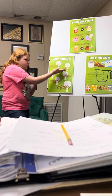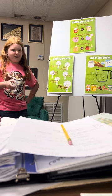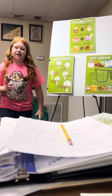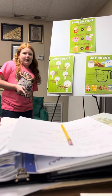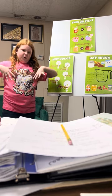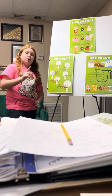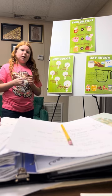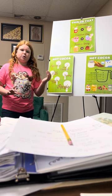Is hot chocolate and hot cocoa the same, or is it different? This might surprise you, but actually hot chocolate and hot cocoa are different. Hot chocolate is when you take melted chocolate and put it in water or milk. But hot cocoa is a cocoa powder mixture that you put into a hot liquid, such as water or milk.